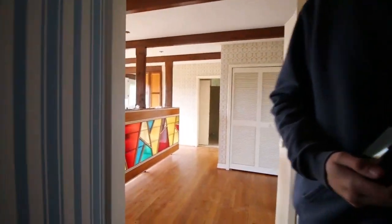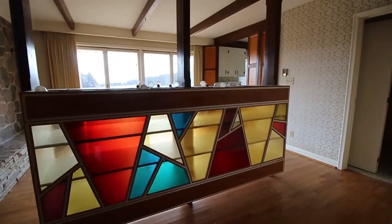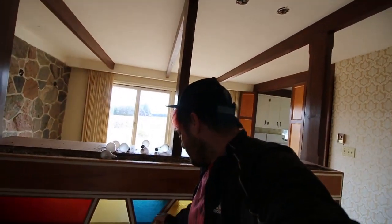I still can't believe this is like a little hidden room. You'd walk out in the morning and see this — damn, I like it, that's cool. For the 70s, these guys were balling.